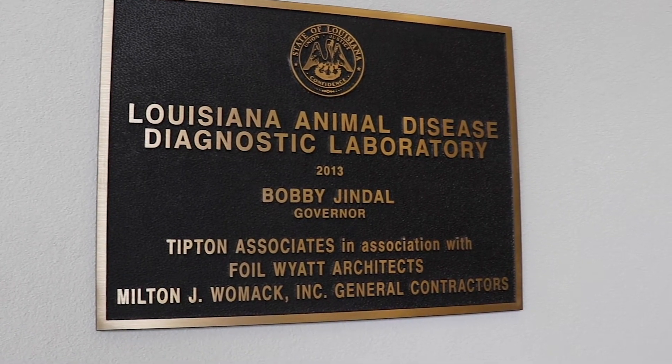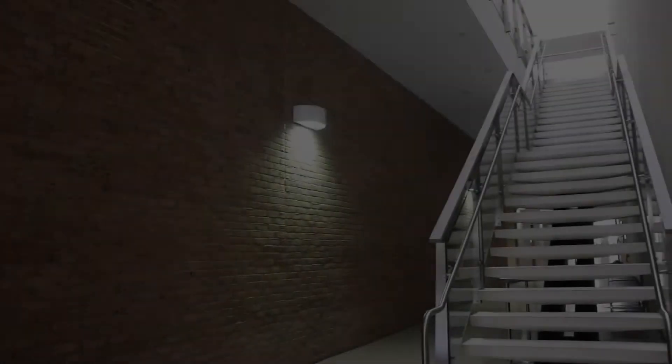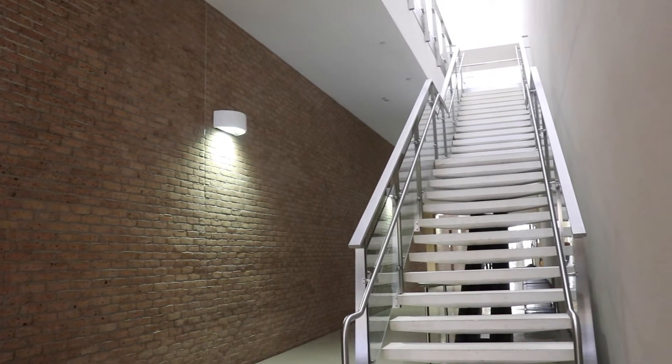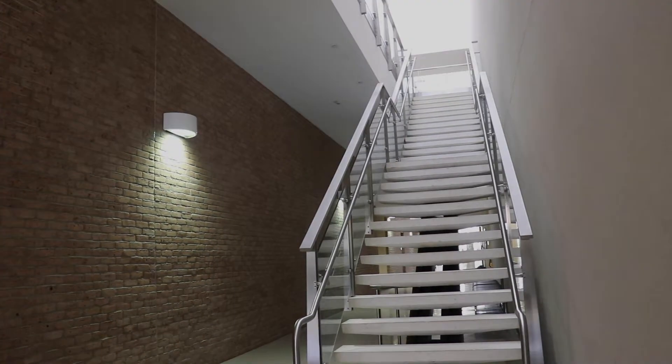LATL operates in partnership with Louisiana State University, the LSU SVM, Louisiana veterinarians, livestock and poultry producers, and government and state organizations.